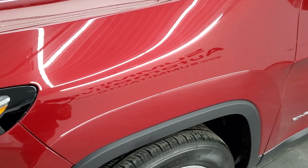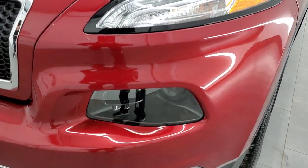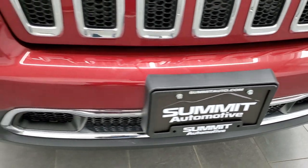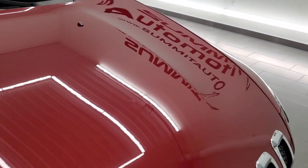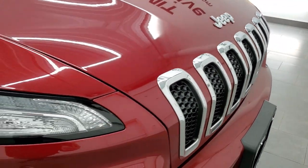The front fender is in excellent condition — no dents or dings. You do get the LED running lights, the HID headlamps, and the factory fog lights. The front bumper is in very nice shape with no major dents, dings, or cracks. The hood is absolutely perfect with no dents or dings, and you get the chrome-trimmed seven-slotted grille as well as the chrome Jeep logo.